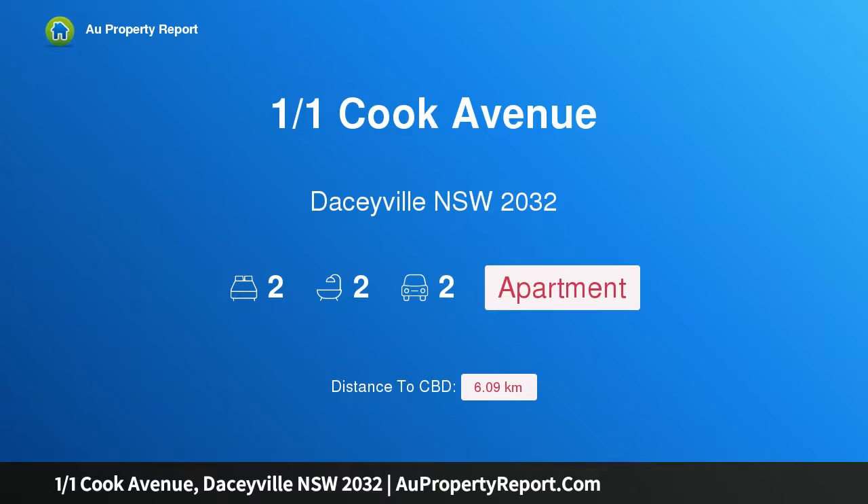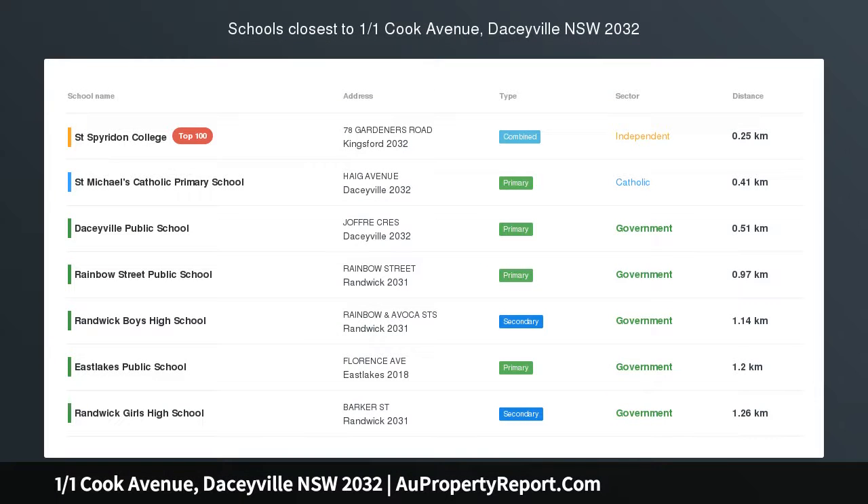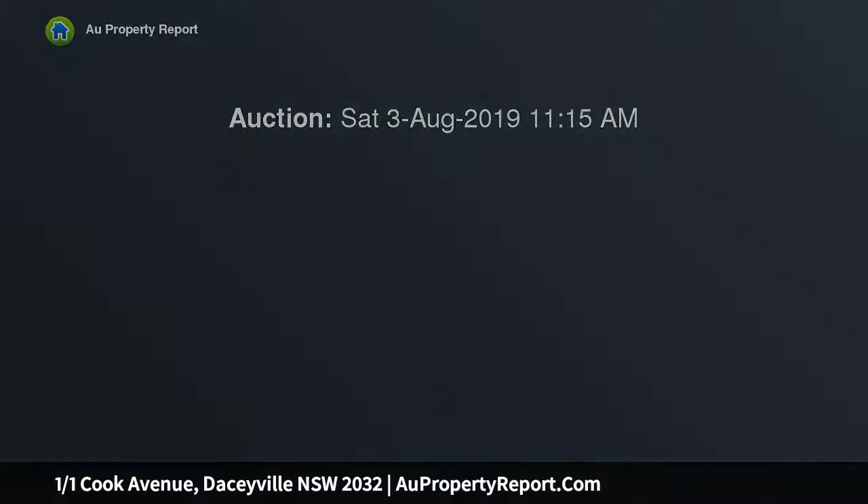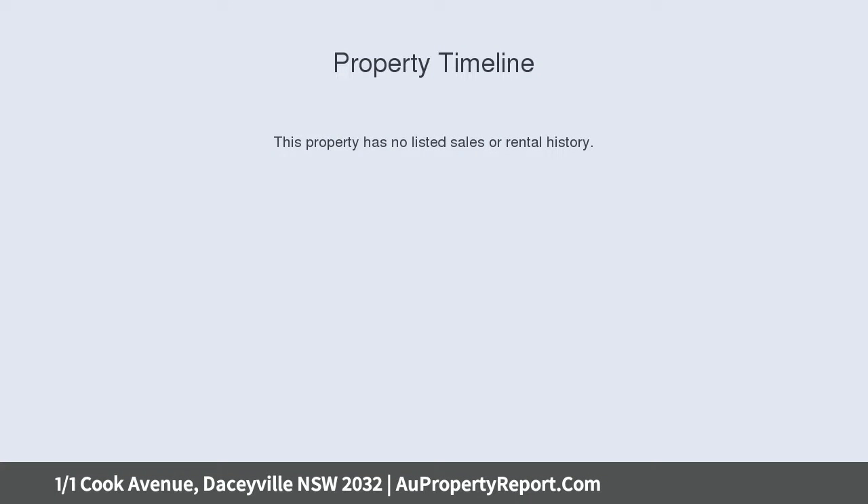I am glad to introduce property 1/1 Cook Avenue, Daceyville, New South Wales 2032 — a deceptively funky, secluded two-bedroom courtyard apartment with a Daceyville postcode, situated on the fringe of Kingsford CBD.